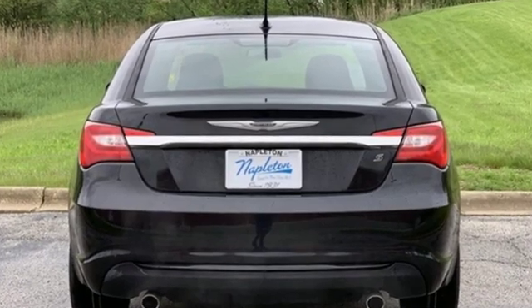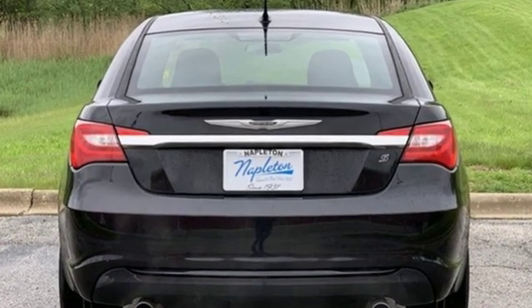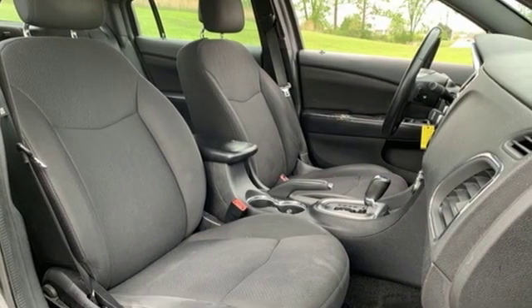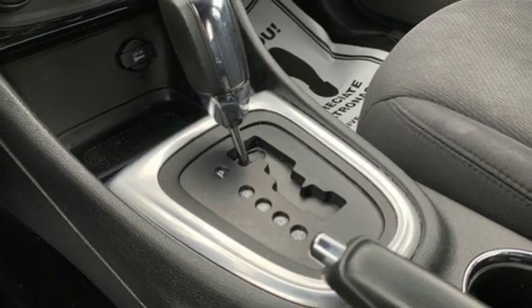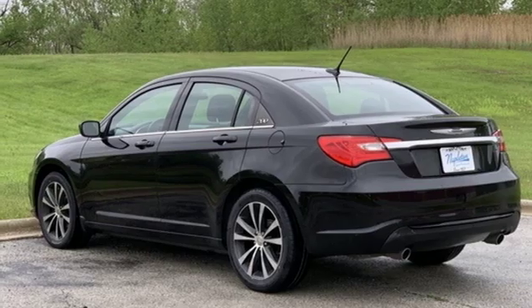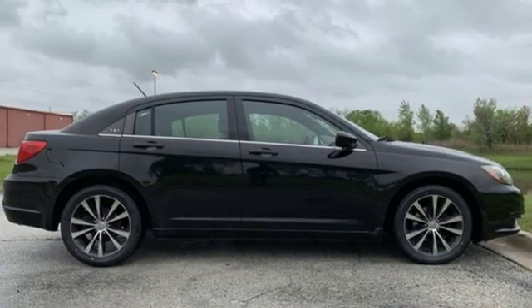External memory control, power heated mirrors, air conditioning, power windows, manual tilting steering column, V6 engine, aluminum wheels, gas pressurized shocks and multi-speed automatic transmission.